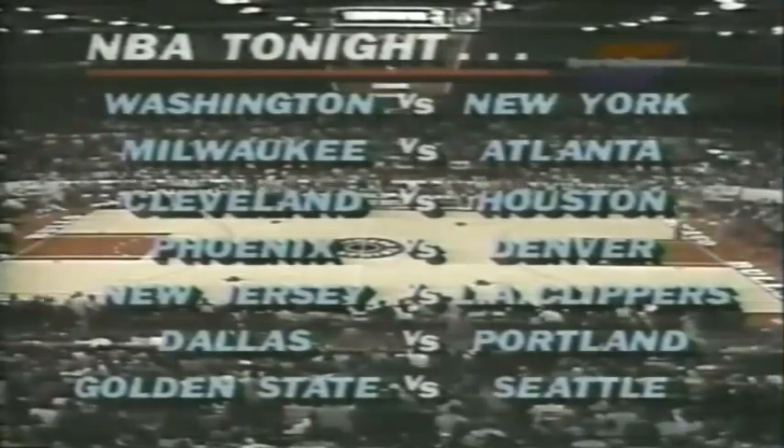Here's what's going on in the rest of the league tonight: the Washington Bullets taking on New York, Milwaukee and Atlanta, Cleveland-Houston, Denver meeting Phoenix — that's a good battle of two mountain area teams — New Jersey and the Clippers, Portland hosting Dallas, Seattle hosts Golden State tonight. There's a big full slate of games going on in the NBA, and we're starting to get a good feel for the teams that are getting out in front early.